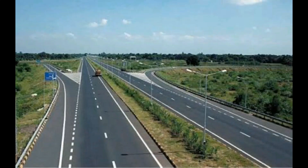Hi friends, welcome back to our channel! Today's topic is the Numbering of National Highways.